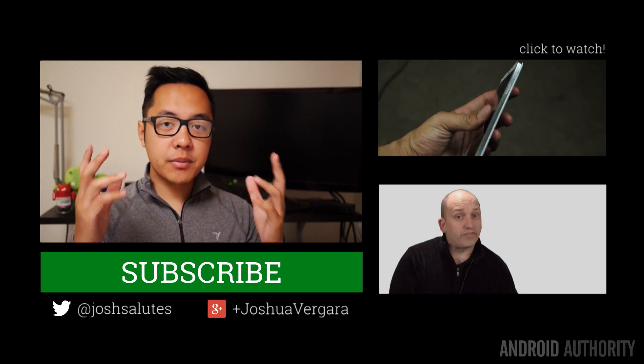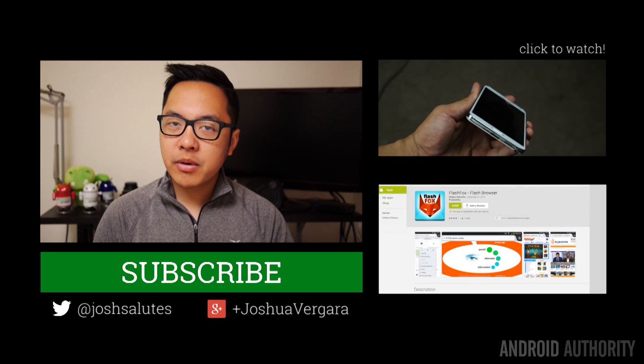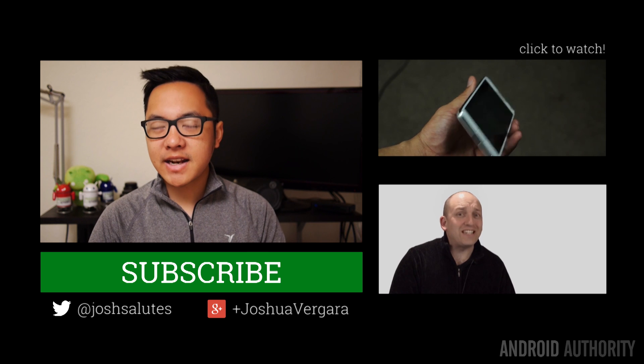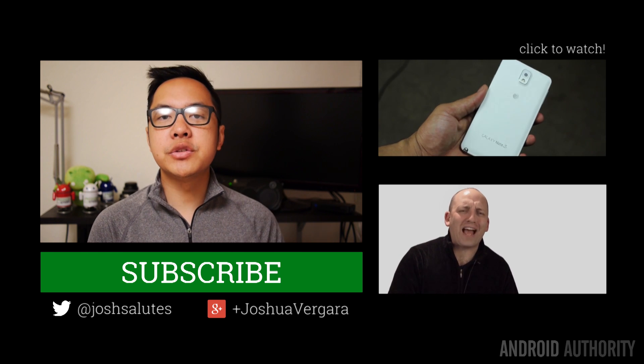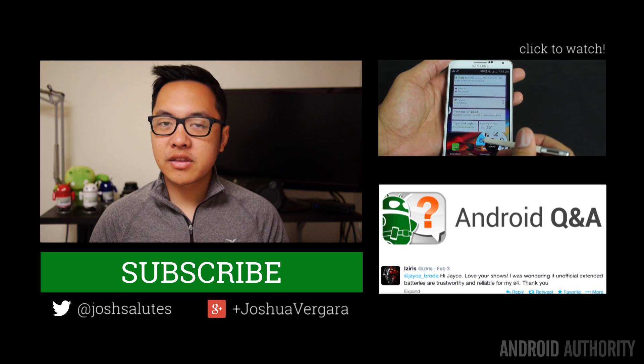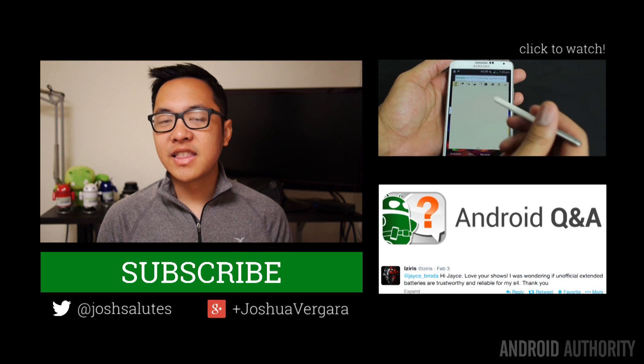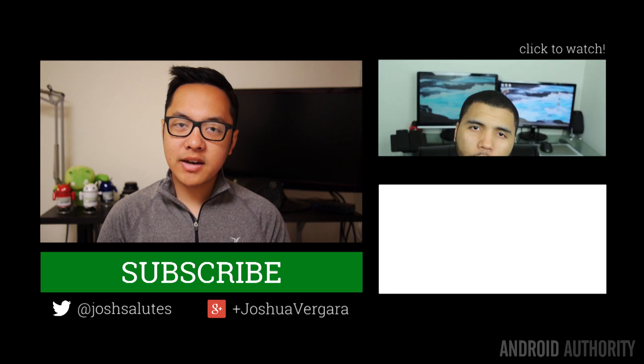As always, thank you guys very much for watching, and I hope you enjoyed this look at the Pebble App Store. Remember, we have great content just like this and a lot more here at the Android Authority YouTube channel, not just from me but also from Joe, Jace, and Kevin the Tech Ninja. Drop us likes on our videos, make sure you hit that thumbs up because we love seeing that, and subscribe to our channel if you haven't already, because Android Authority is your source for all things Android.